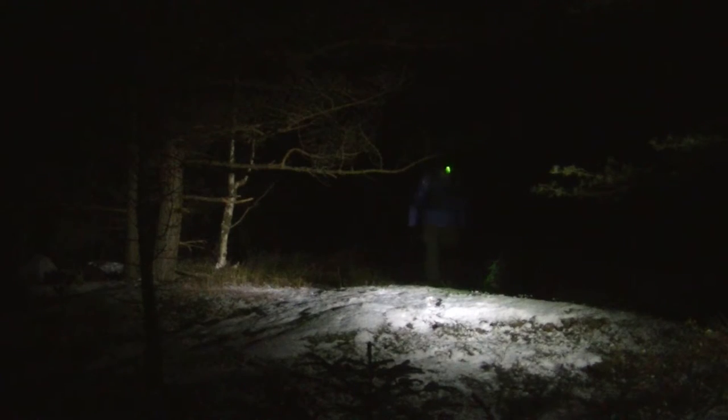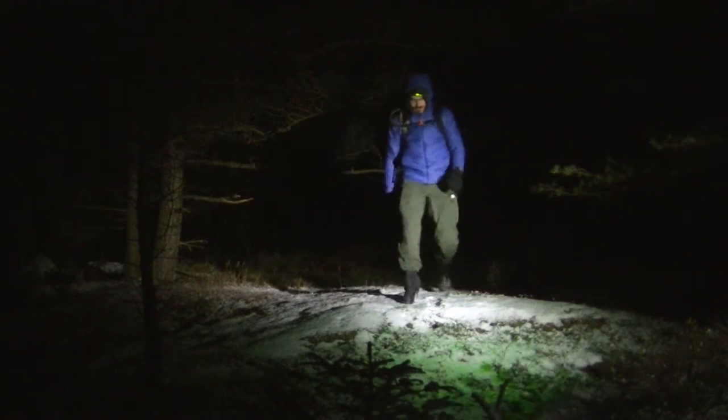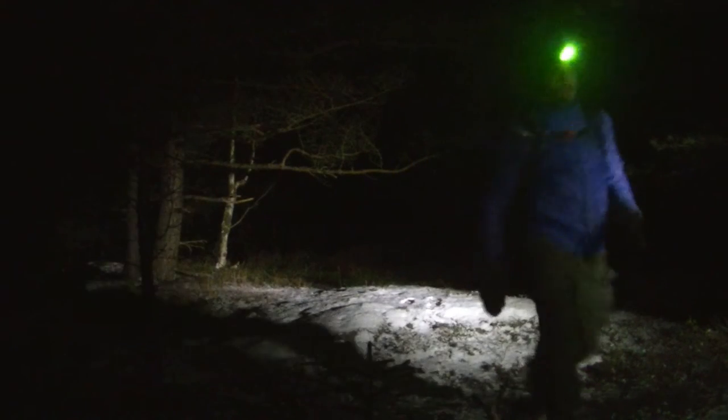My opinion is that red light is best for short range perception, especially indoors or in a more urban environment where surfaces more easily reflect red light, while green is superior for long range perception and moving around in the wild.